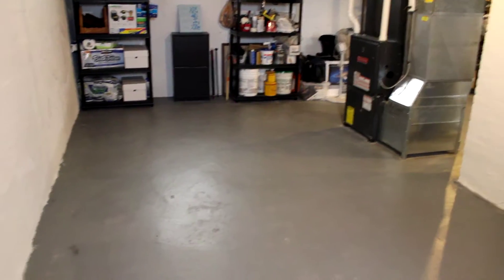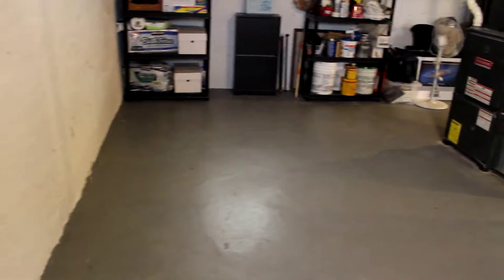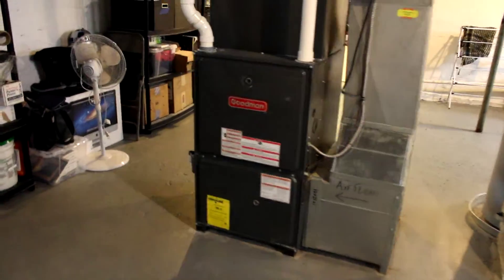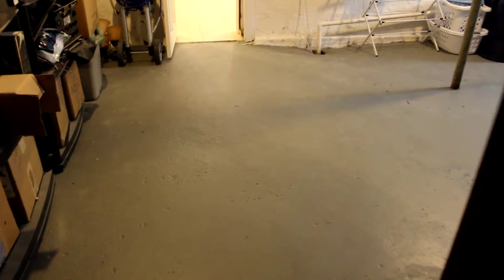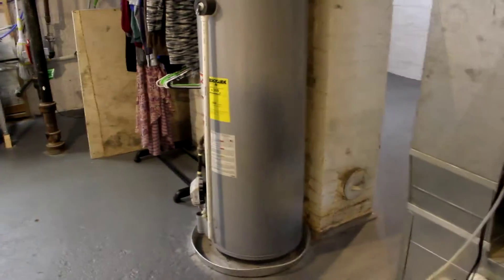I just walked down the stairs — they're to my right right here. We come down to an unfinished storage area that could easily be finished. There are some shelves right here, a high efficiency Goodman furnace, and an updated air conditioner as well. There are glass block windows in the basement with vent things built into the window. This opens up into our laundry room.